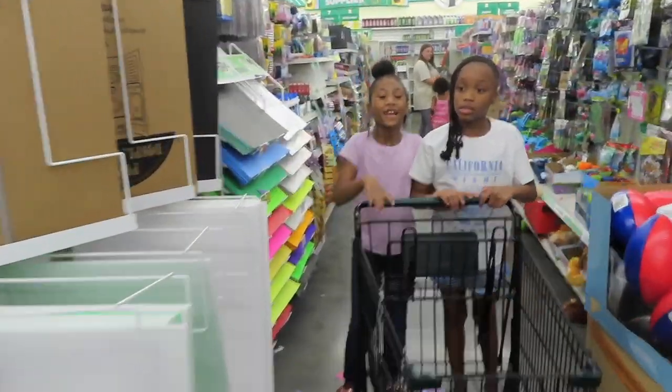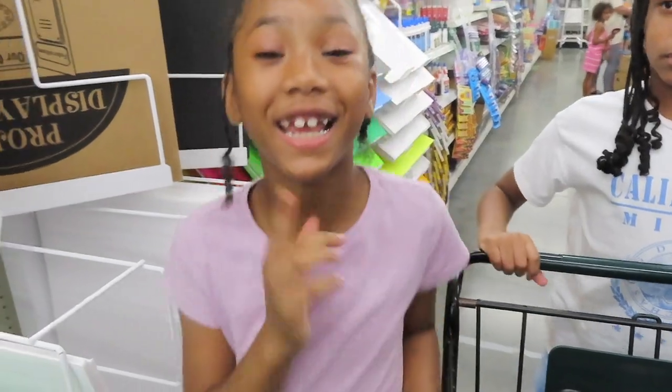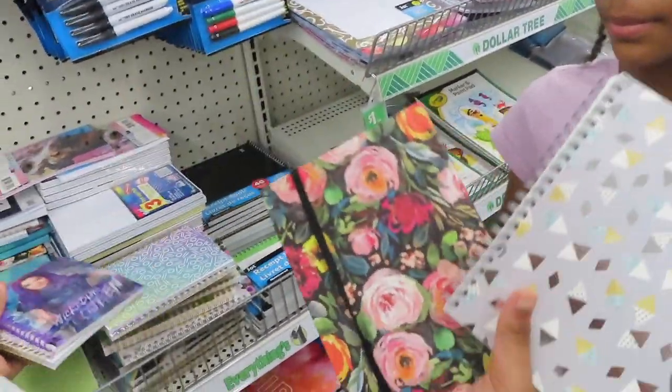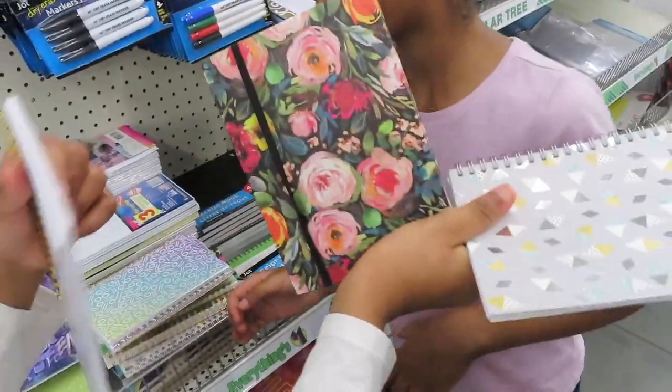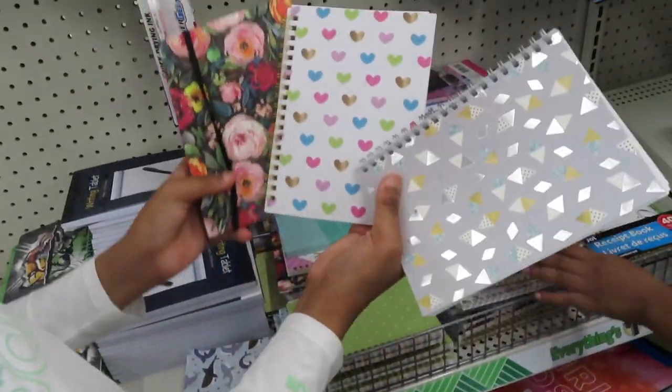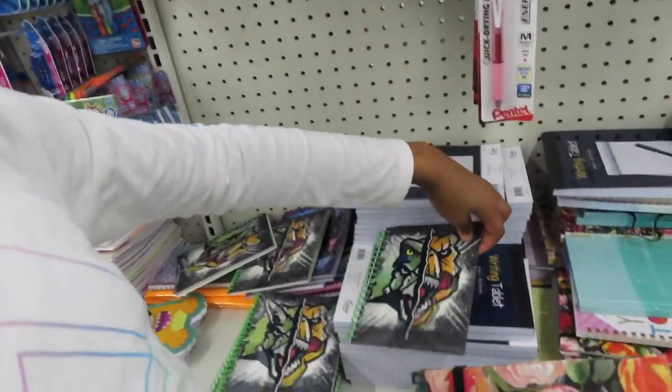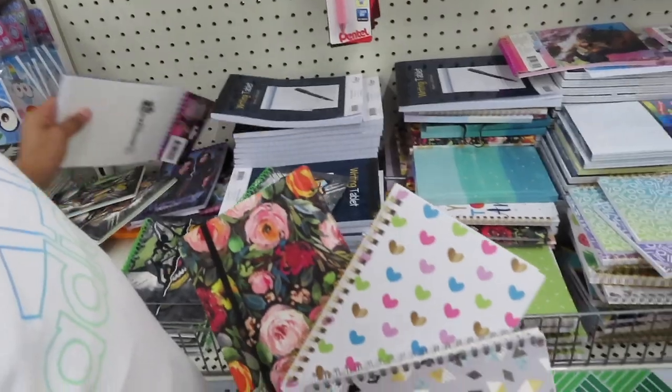Look at this notebook. They got these cute little notebooks. They got the Descendants. They got these shaped ones — they got the flower and the heart. And then they had the Descendants and then they got stuff like this.